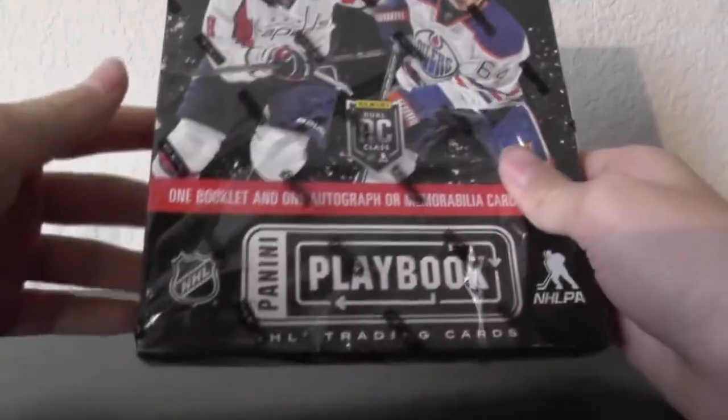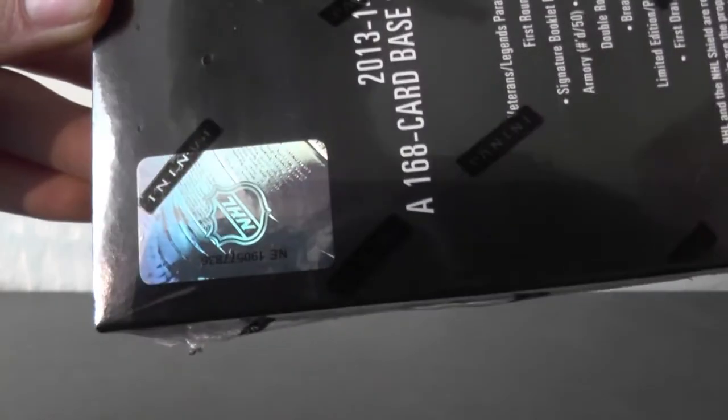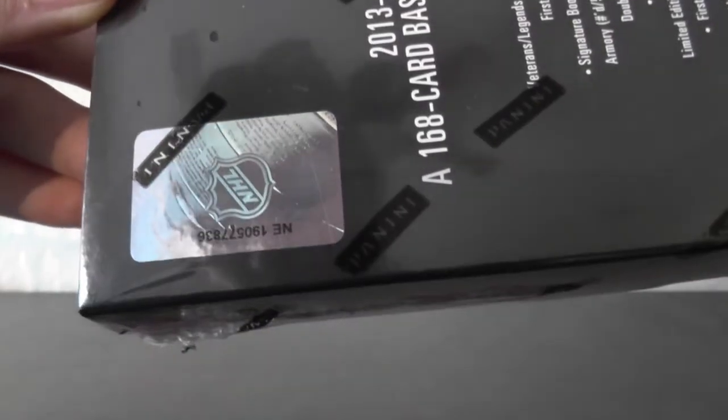Completely sealed box guys. Here is the box number — you can't really see that too well, but yep. Alright, here we go. Here is our box, open up from here.